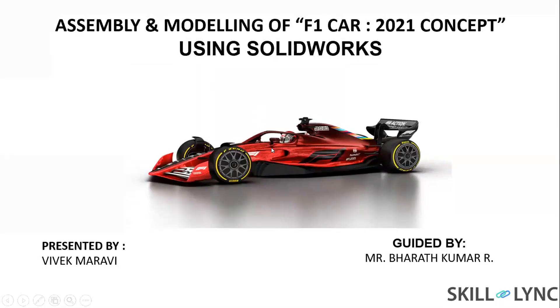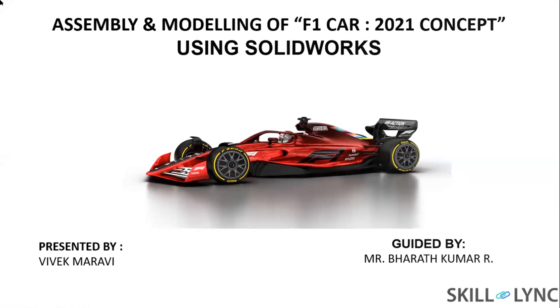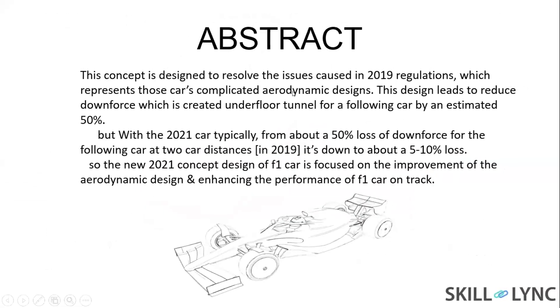This is my project on F1Cart, which is based on the 2021 regulation concept. This is my project's abstract, which is basically based on the concept of 2021 F1Cart, focused on reducing the downforce from 50% to about 5-10%.